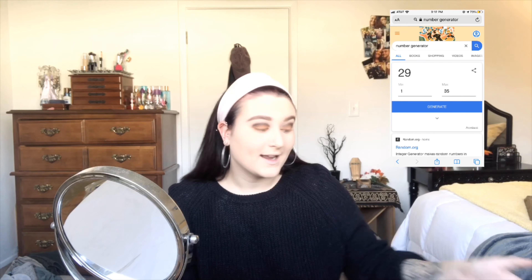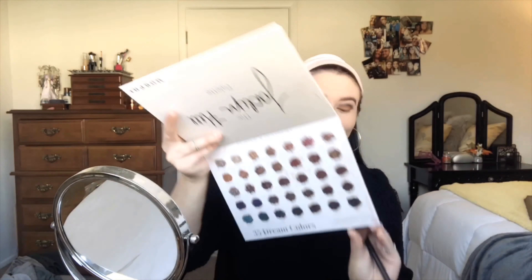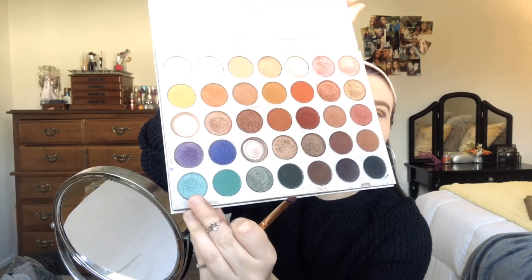So I just finished my lid and these colors aren't too bad together. It's something I probably wouldn't do on a normal basis, but we're going to go back into the number generator and see what it chooses for my lower lash line. We got 29, and 29 is this blue color right here. So we're just going to pop that right into my lower lash line.